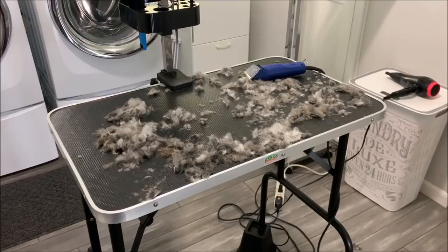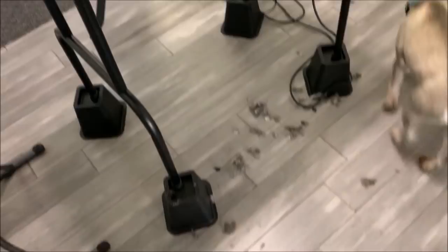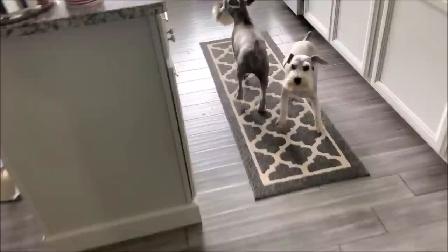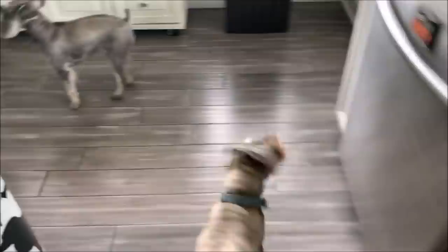It's break time — look at all that hair! Miggy, time for a break. Go outside! Look at this kitty.